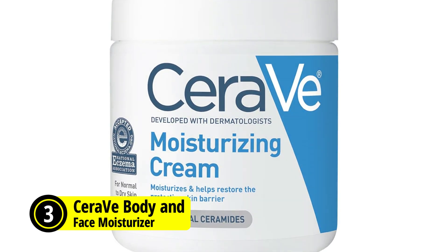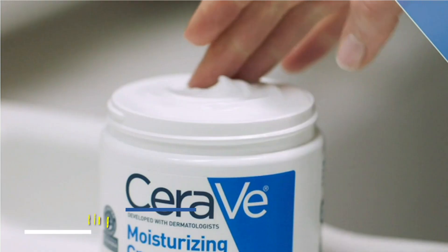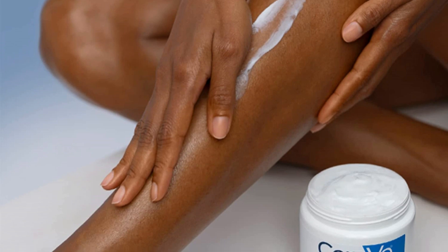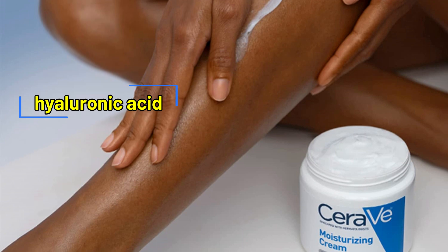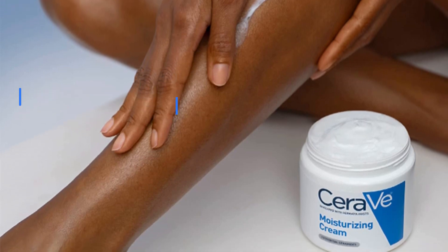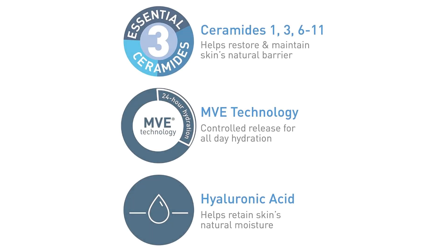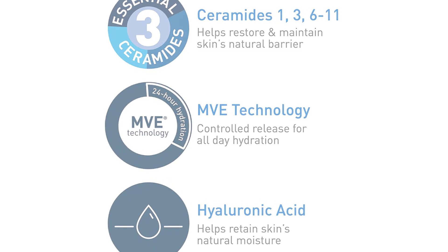At number three on our list is the CeraVe Body and Face Moisturizer. This is a powerful hydrating cream designed to provide your skin with long-lasting moisture. With its rich, velvety texture and quick absorption, this moisturizer will leave your skin feeling smooth and supple without any greasy or sticky feel. One of the key ingredients is hyaluronic acid, which helps retain your skin's natural moisture. It also contains ceramides, which make up 50% of the lipids in the skin barrier and help restore and maintain your skin's natural barrier.